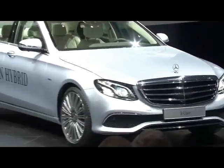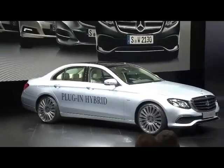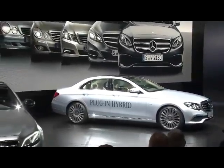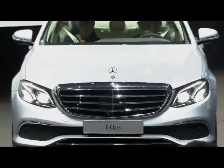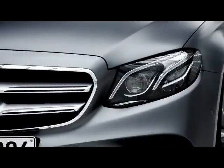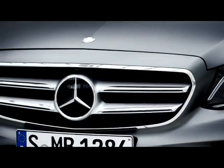The outside has been strongly adapted to meet the designs of the new C and S-Class. The classic Mercedes star and grille adorn the front of the standard and the exclusive version of the new E-Class. The avant-garde and AMG model lines feature a sports grille with a large centrally located star.